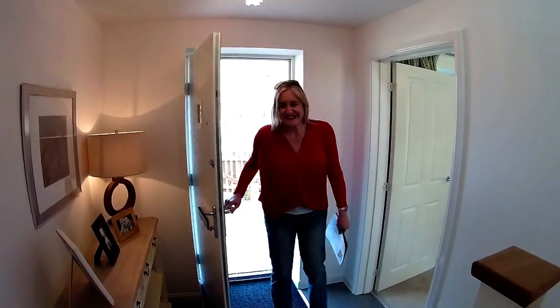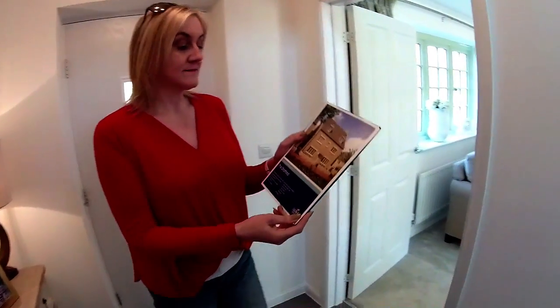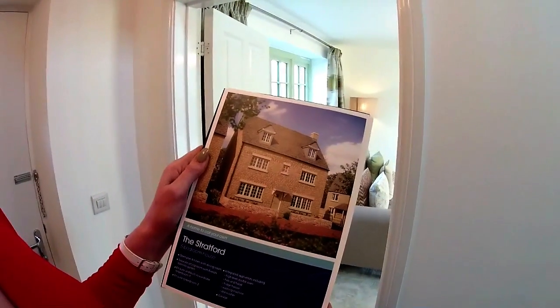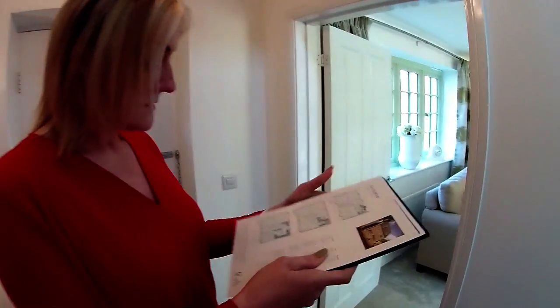Welcome to the Stratford, a five-bedroom detached house. The Stratford is one of my favourite house types - I just love it. It's just such an impressive looking house. It's got a presence about it. It's in stone, it's fantastic, and I think we're in for a treat with this house.